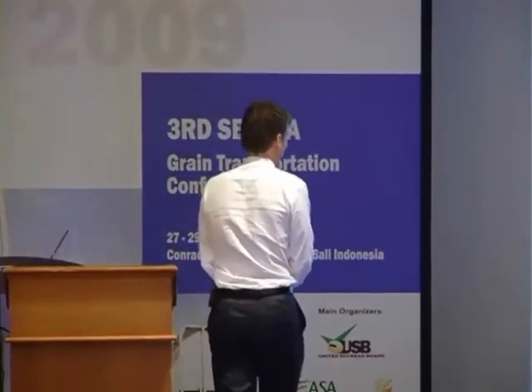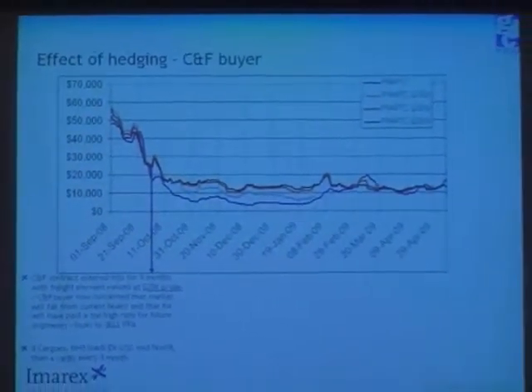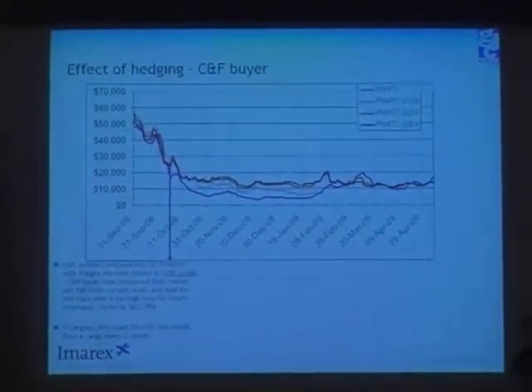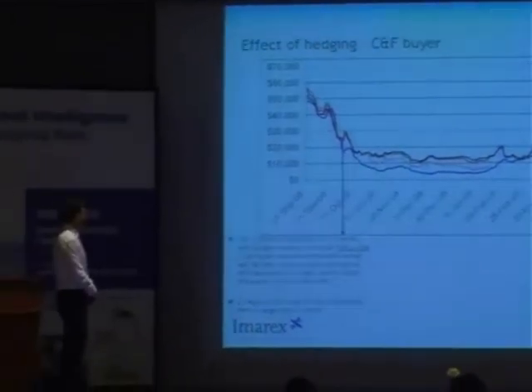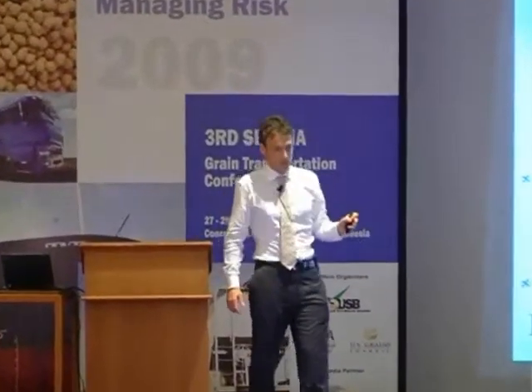Effect of hedging for a CNF buyer. Back to October — a CNF contract is entered into for nine months where the freight element of the CNF contract is valued at $25,000 per day. You like the contract, you feel obliged to enter into it, but you think that freight will go down in the short run. That's your concern. The CNF buyer has three cargoes, first loads in mid-November, then a cargo every three months. He therefore decides, because he thinks that freight will go down, that the CNF price was overpaid.